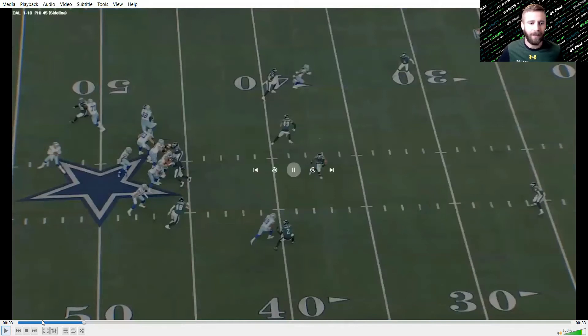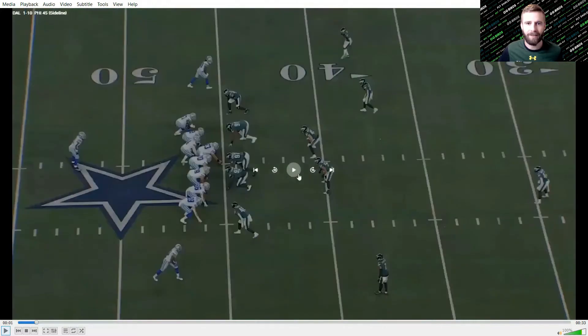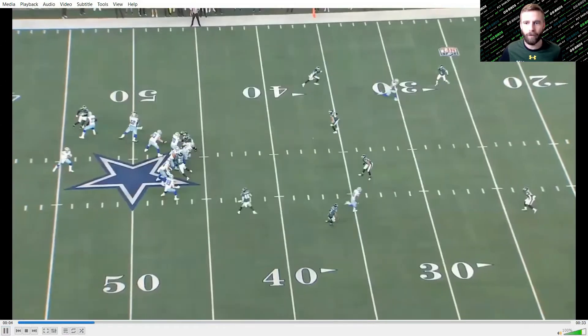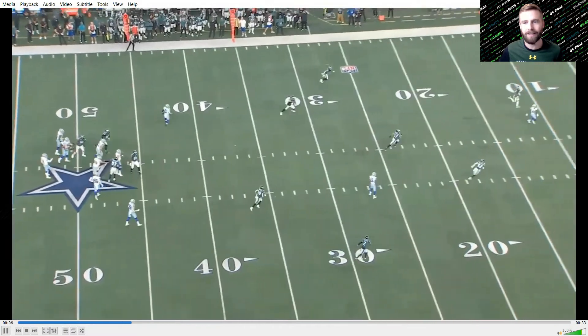You can see that as the Eagles try to rotate and spin their safeties to disguise the coverage, where it is vulnerable is the middle of the field — as safety Wallace is already giving up inside leverage. Dak identifies that, CD Lamb identifies that, and they just attack over the middle of the field. This is an easy, easy throw.